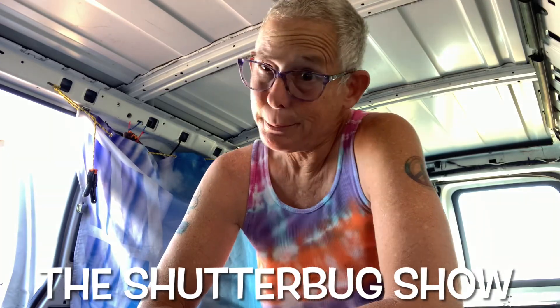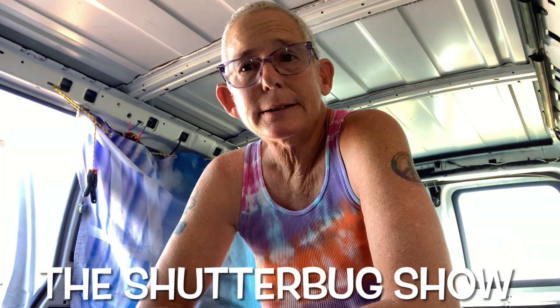Good morning, y'all. Shutterbug here. Yesterday kind of got rained out, drained out, whatever you want to call it. Crappy day. Lost a whole day.